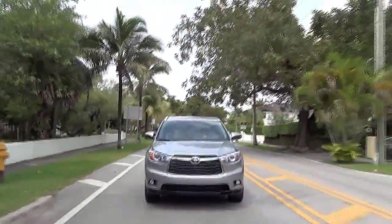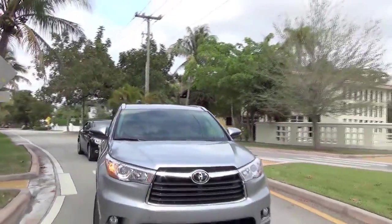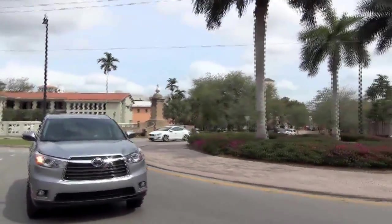Excellent. Well, thank you very much for your time. We're going to keep enjoying the drive here in the new Highlander around beautiful Coral Gables here in Miami. I love Miami — especially for people up north who are suffering through the winter. You should come to Miami and drive a Toyota here with us.